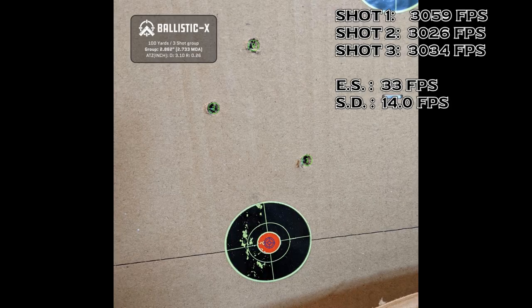The third group had a charge weight of 55.6 grains of powder and gave us a group size of 2.733 MOA. It gave us an extreme spread of 33 feet per second and a standard deviation of 14 feet per second.